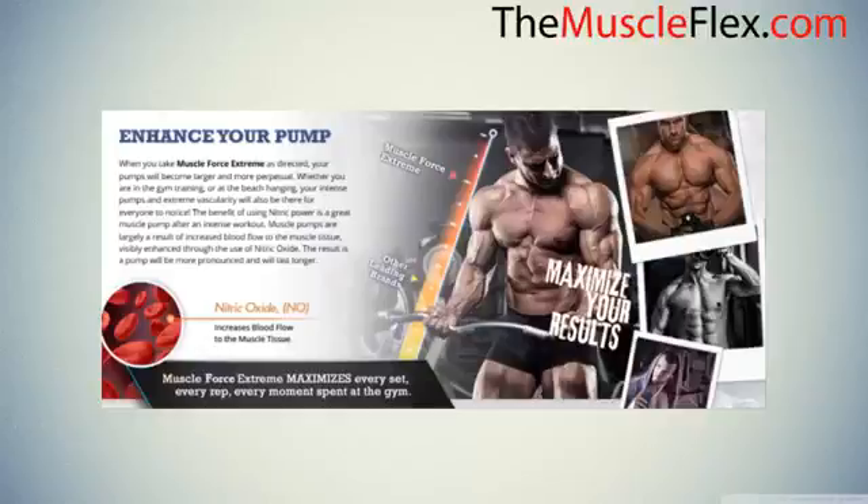When you take Muscle Force Extreme as directed, your pumps will become larger and more perpetual — whether you are in the gym training or at the beach. Your intense pumps and extreme vascularity will be there for everyone to notice.